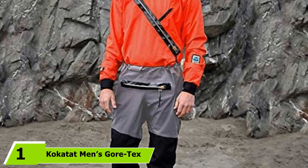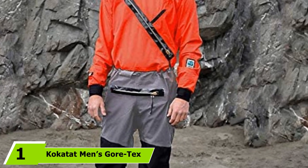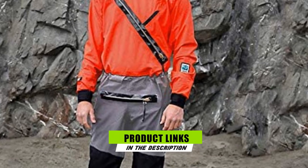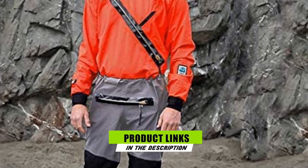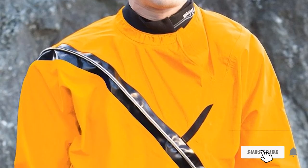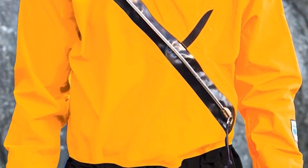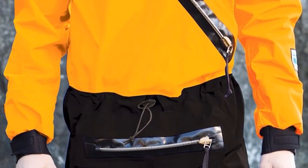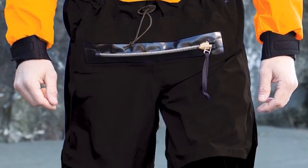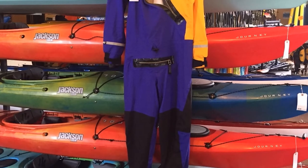At the first position of our list, we have the Kokatat Men's Gore-Tex Front Entry Drysuit. This drysuit is durable and waterproof, featuring three layers of Gore-Tex fabric. It is made to keep you dry by wicking moisture and sweat away from your body and preventing water from entering the suit. It comes in a range of sizes from 35-inch chest up to 53-inch chest, making it ideal for a wide variety of paddlers. The drysuit benefits from latex gaskets and neoprene collar and cuffs.